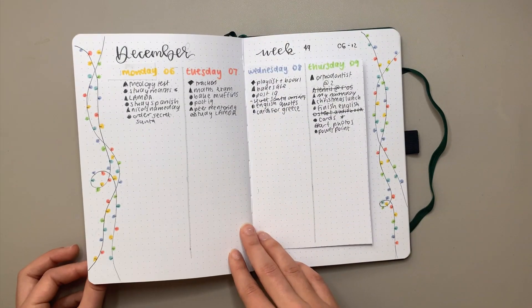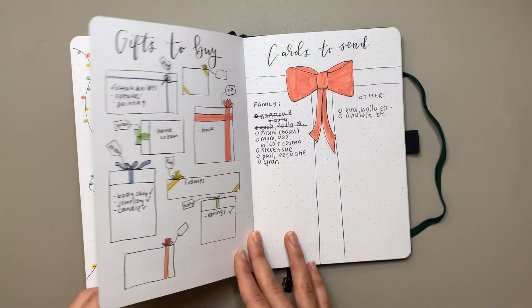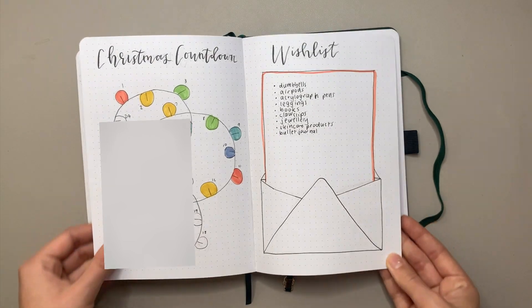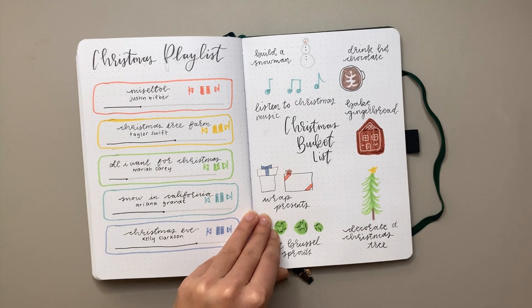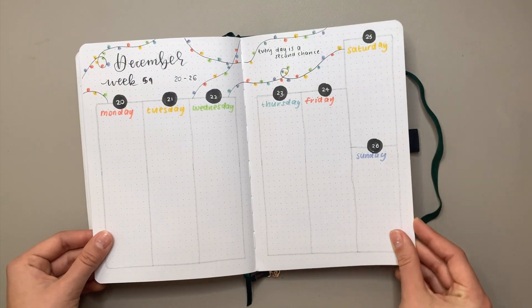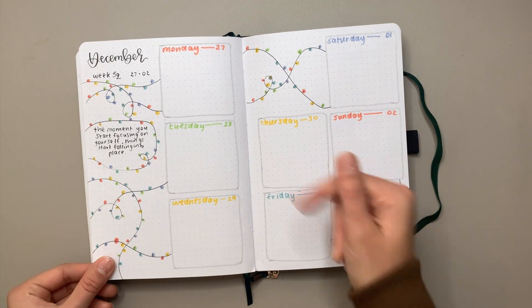That was the first week of December and this was last week. These spreads turned out really cute — oh, we're not going to look at that, that's my gifts list, so if you know me don't look! These Christmas spreads — these three spreads — I did them in a Christmas spread inspiration video which went up on Sunday the 12th. This is the current week, Tuesday the 14th, so I have two more weekly spreads left — December has a lot of weeks — and then that's it. I'm thinking of doing end of year review spreads as well, which will probably include my 2022 setup.